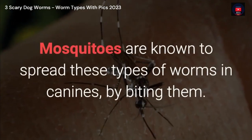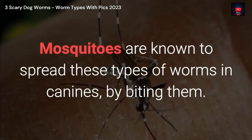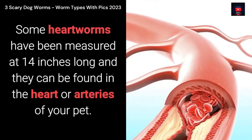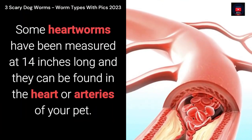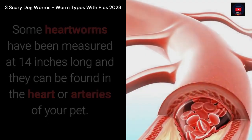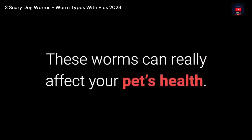2. Heartworms. Mosquitoes are known to spread these types of worms in canines by biting them. Some heartworms have been measured at 14 inches long and they can be found in the heart or arteries of your pet. These worms can really affect your pet's health.